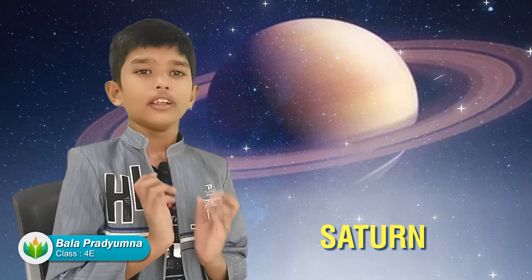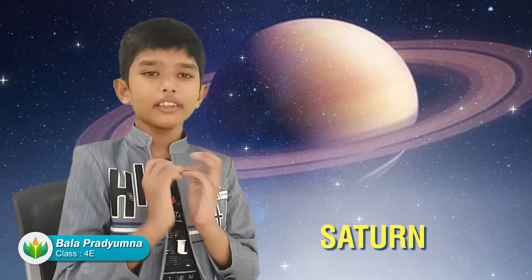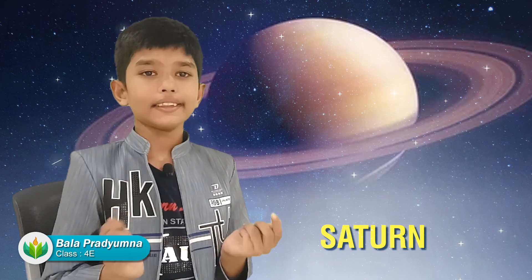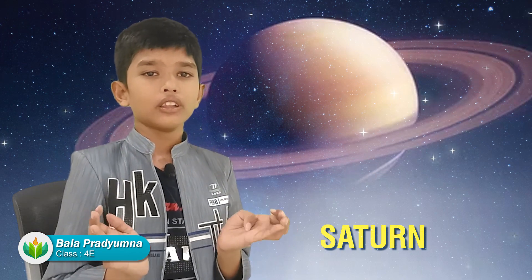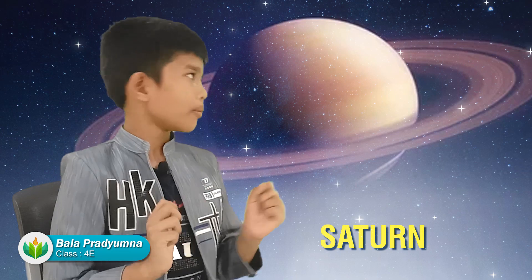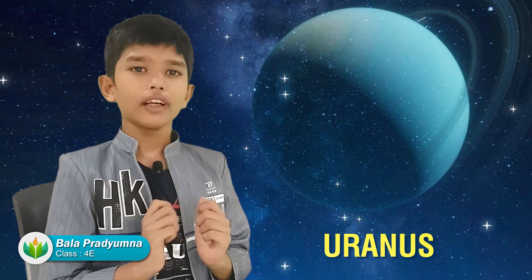Saturn is a very cold planet. It is also a unique planet because it has rings which are made of ice and dust particles and other pieces. Saturn's rings orbit the planet Saturn.